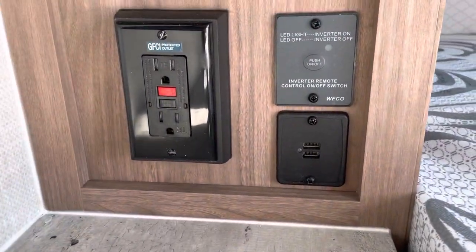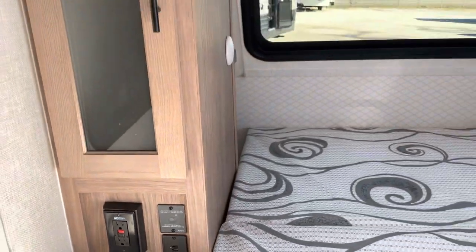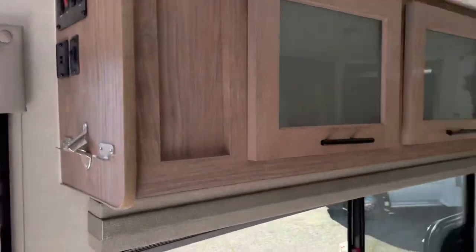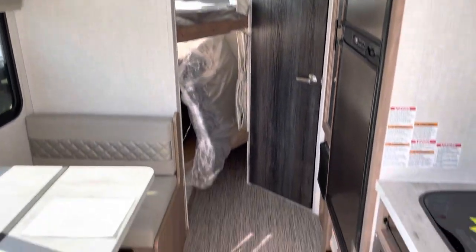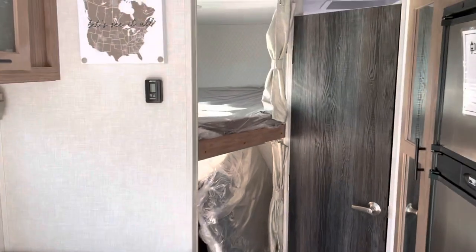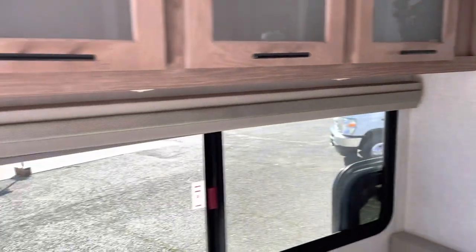This unit is also equipped with an inverter — there's your switch to turn it on — and it has a solar panel on the roof. If you have any questions on this unit or other No Boundaries inventory, give us a call at Totally Camping: area code 530-241-7848.